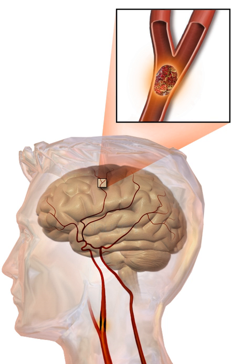Cerebral hypoperfusion is the reduction of blood flow to all parts of the brain. It is most commonly due to heart failure from cardiac arrest or arrhythmias, or from reduced cardiac output as a result of myocardial infarction, pulmonary embolism, pericardial effusion, or bleeding. Because the reduction in blood flow is global, all parts of the brain may be affected, especially vulnerable watershed areas—border zone regions supplied by the major cerebral arteries. A watershed stroke refers to the condition when the blood supply to these areas is compromised.